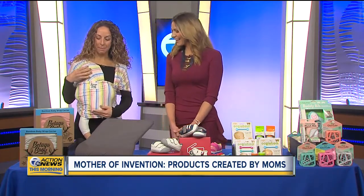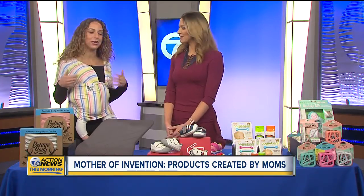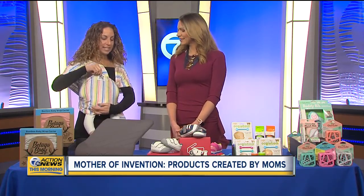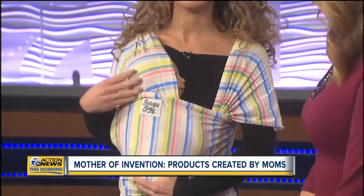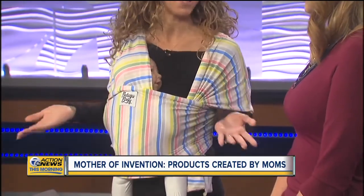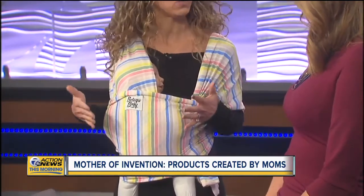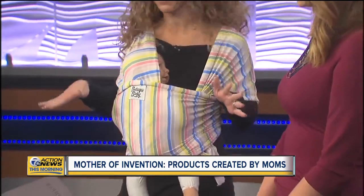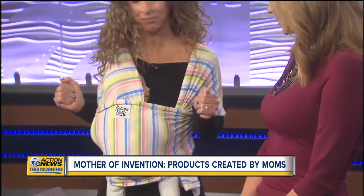I'm wearing this baby wrap — it's by Beluga Baby, created by a mom so that you could be hands-free, whether you're on TV or making dinner. It allows you to keep your baby close to your heart with really nice, supportive but stretchy, comfortable fabric. It reduces crying by up to 40% because baby feels like they're in the womb. Mom has her hands-free to do all the things she needs to do. You tie it right around and wrap it. There are different ways to wear it depending on the age of the baby, with tutorials on their website.